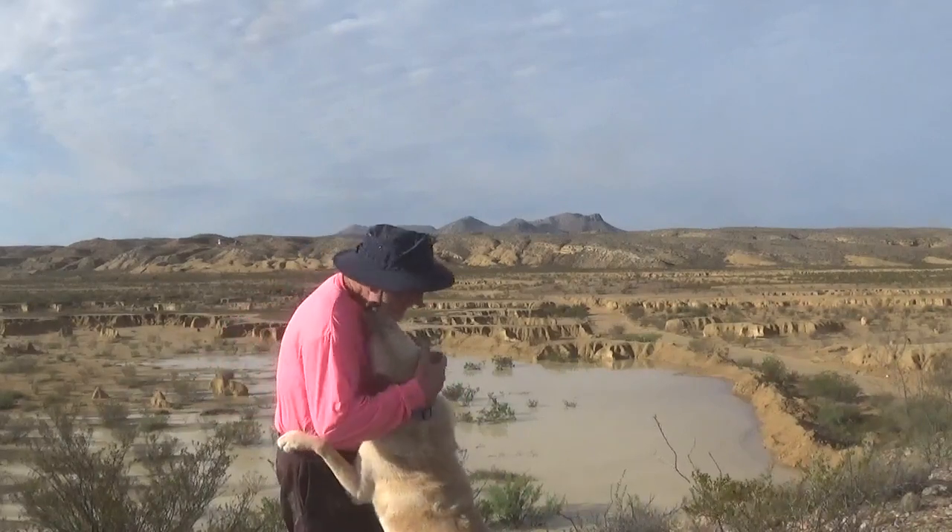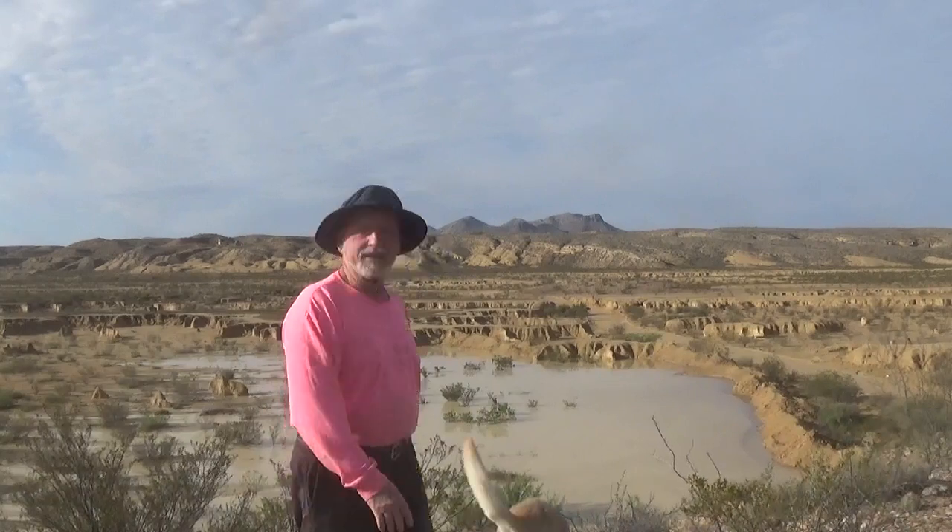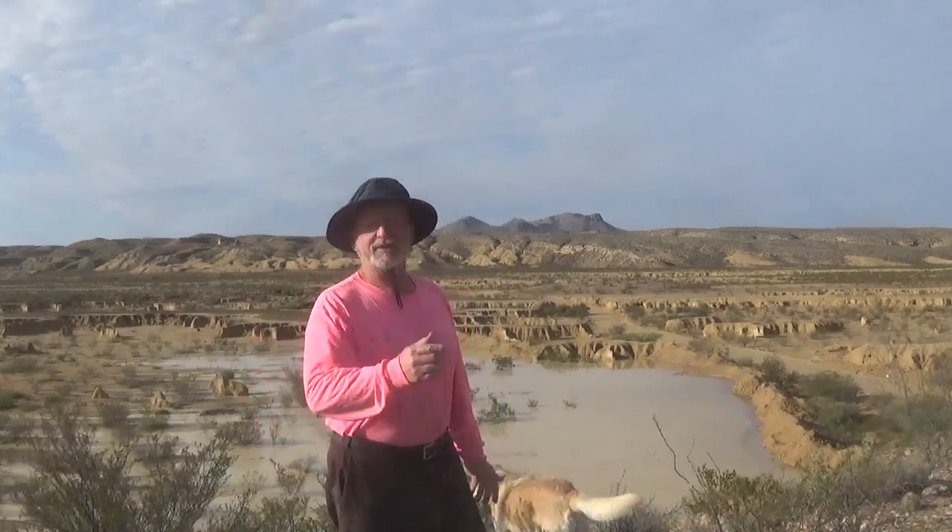Hey, beautiful day, huh? Yeah, it is a pretty day. It's about 72, 73 degrees right now. It's just beautiful.